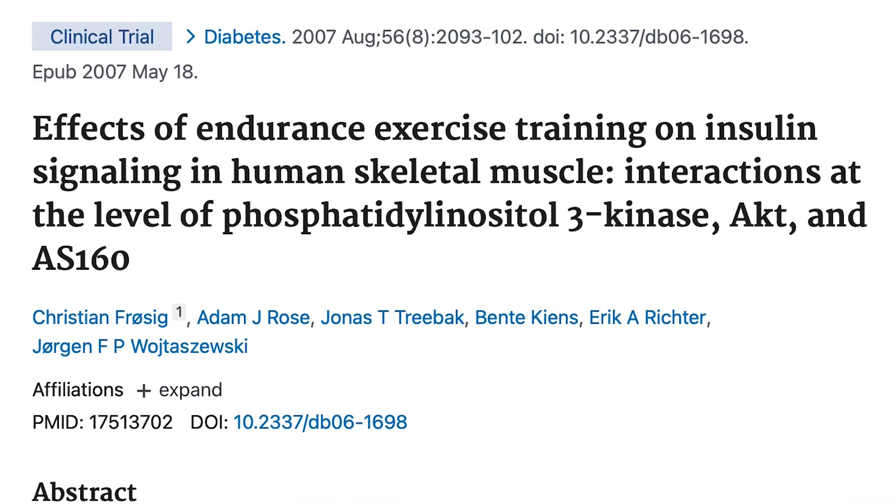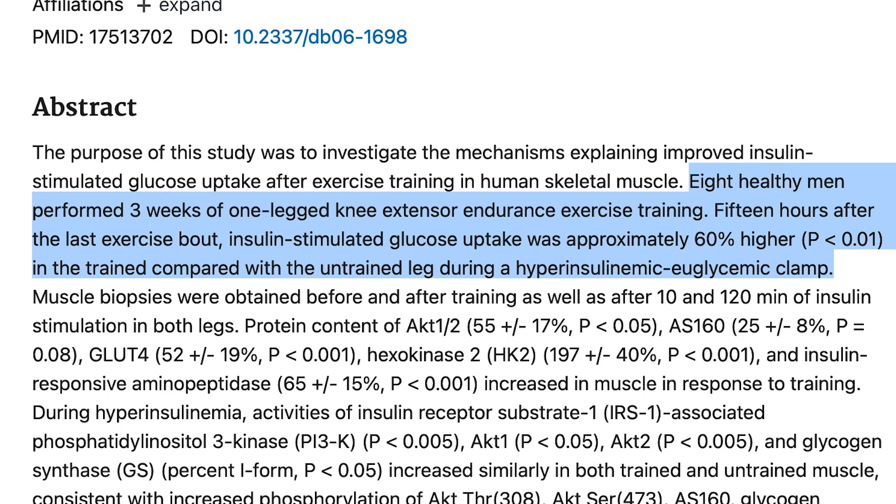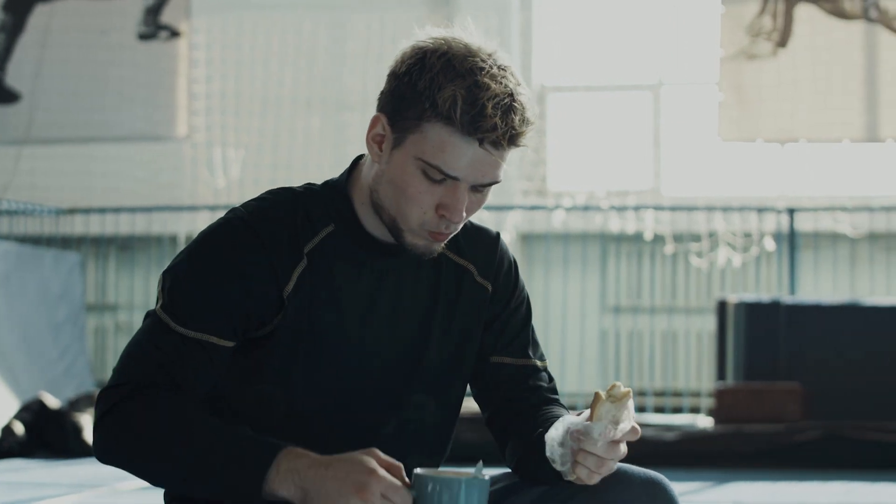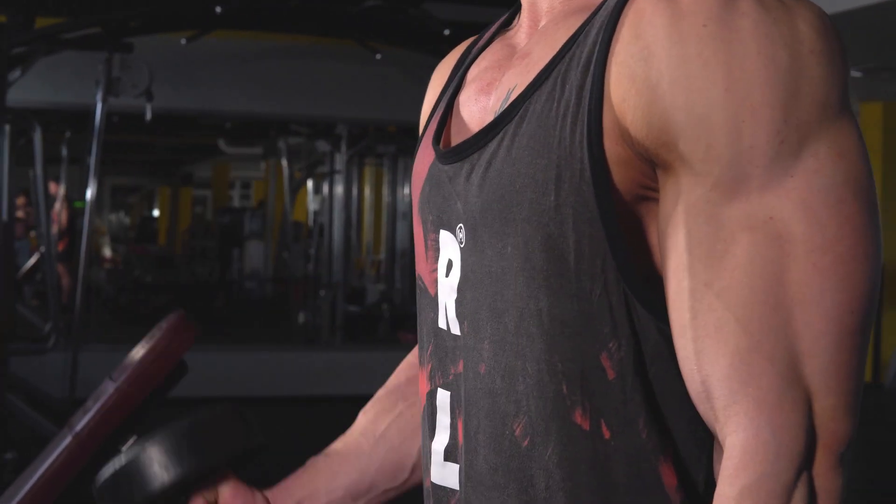This is tremendous news for people who don't have the physical ability to push hard — rough joints, overweight, whatever issue. Even a 40% effort of simple movement will express more GLUT4. There was also a study published in the journal Diabetes where subjects performed single-leg leg extensions for three weeks. A muscle biopsy found 55% increases in AKT, a 25% increase in AS160, and a 52% increase in GLUT4 expression. Tested 15 hours later, those GLUT4 expression levels were still elevated 60% above the control group that didn't resistance train.